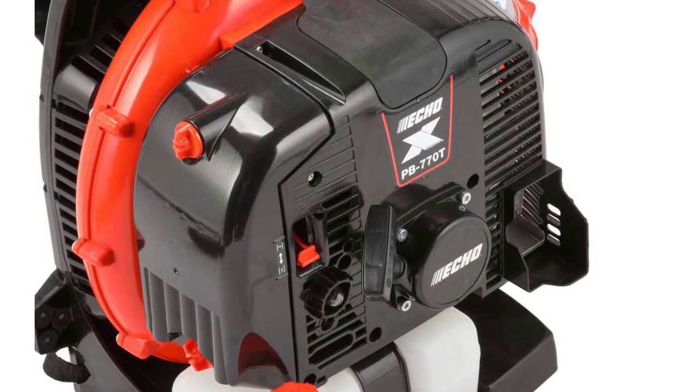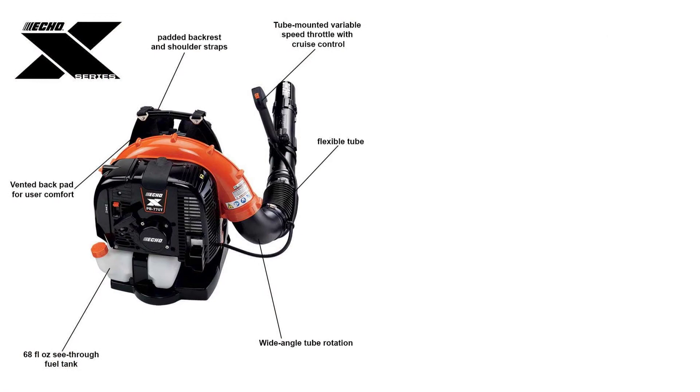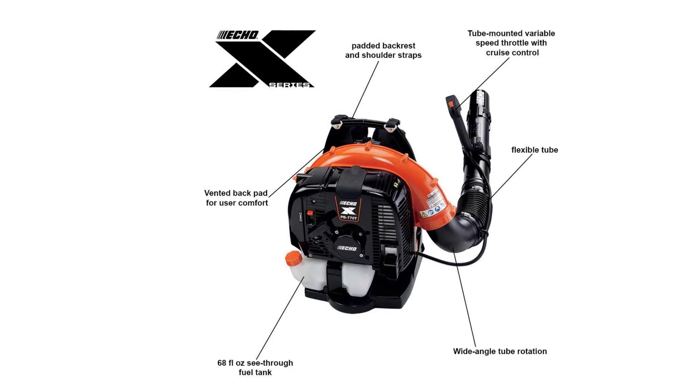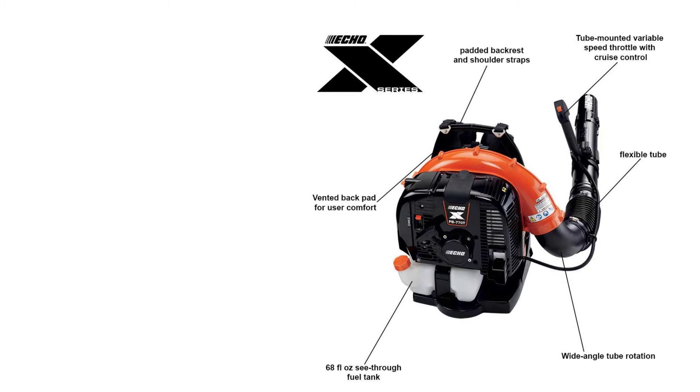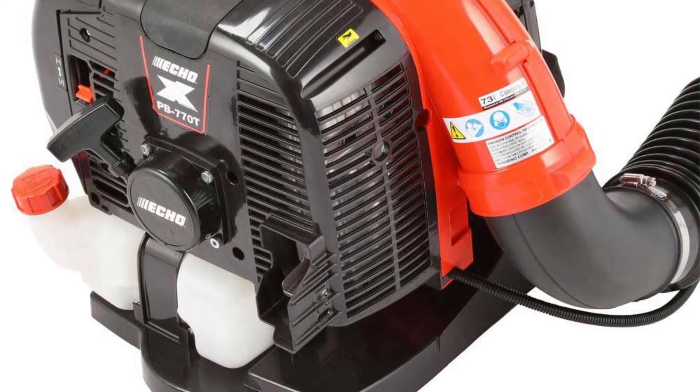The tube-mounted throttle makes the product unique — you use your right hand to pull the trigger instead of a left-hand hip throttle, which is less practical. With a high-power 63.3cc engine, you are promised a maximum blower speed of 234 miles per hour. It has a fuel tank capacity of 68.3 fluid ounces, which is a lot compared to other products on this list. Even though the manufacturer states it makes around 73 decibels of noise, ear protection may be needed as the machine can get louder than that.